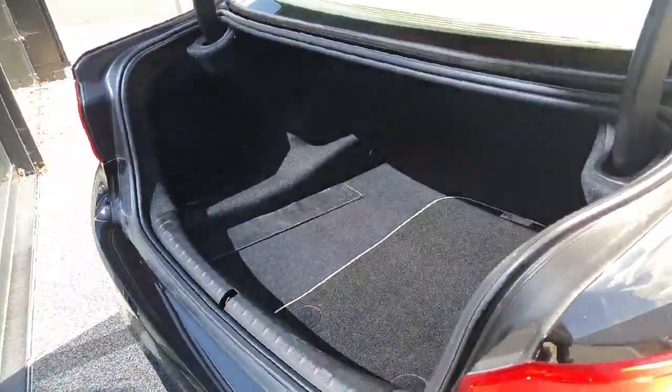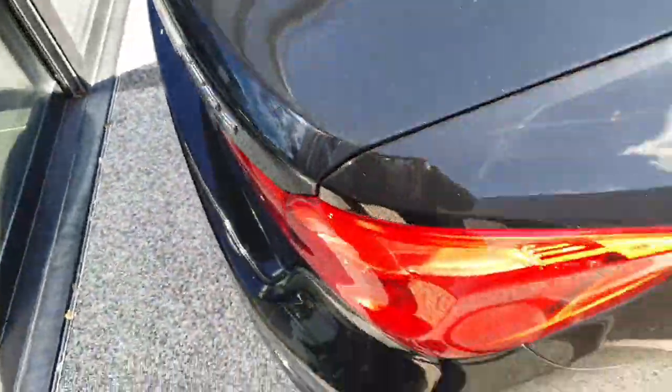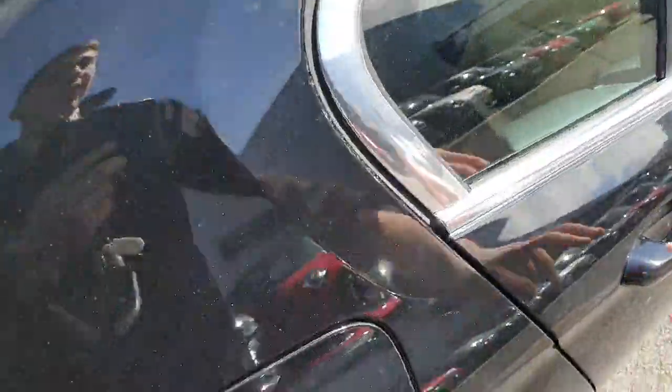So onto the boot — we do have plenty of cargo space in there. As you can see, with it not being a hybrid, it doesn't eat into any of the boot space, so we've got plenty of cargo and carrying capacity.